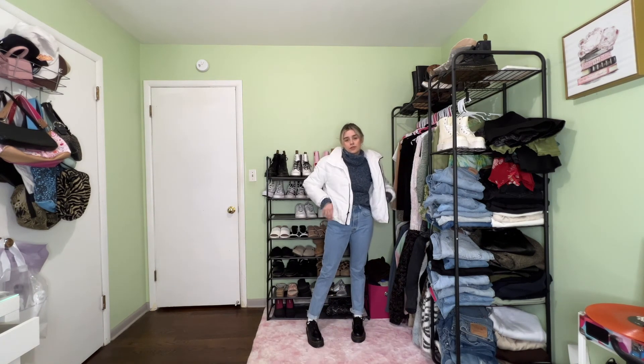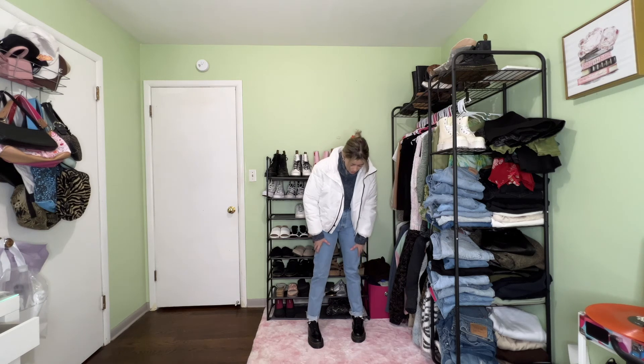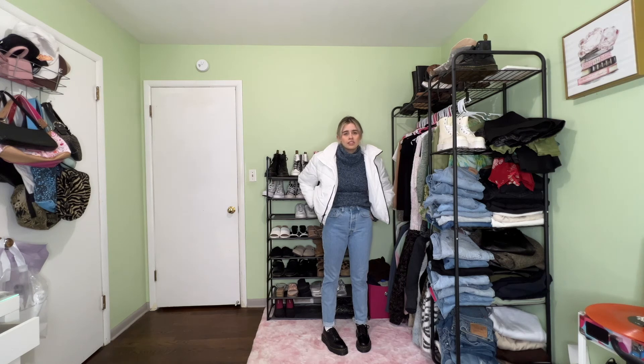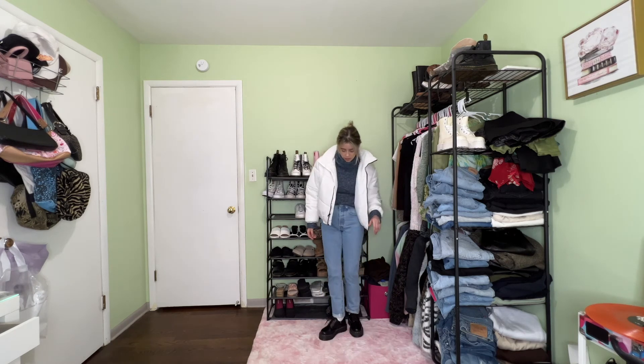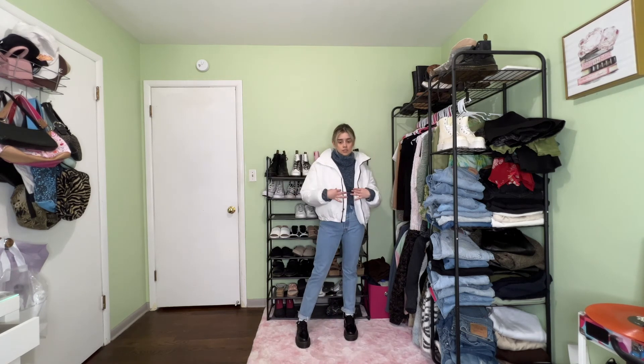This jacket is from Target. My sweater is thrifted. My pants are Levi's, the 501 skinnies — pretty sure they're skinnies. And then I have my Doc Martens shoe. I feel like it just kind of finished this outfit, super nice. Since this white puffer does have black detailing, I feel like it should have black shoes to kind of pull it all together.